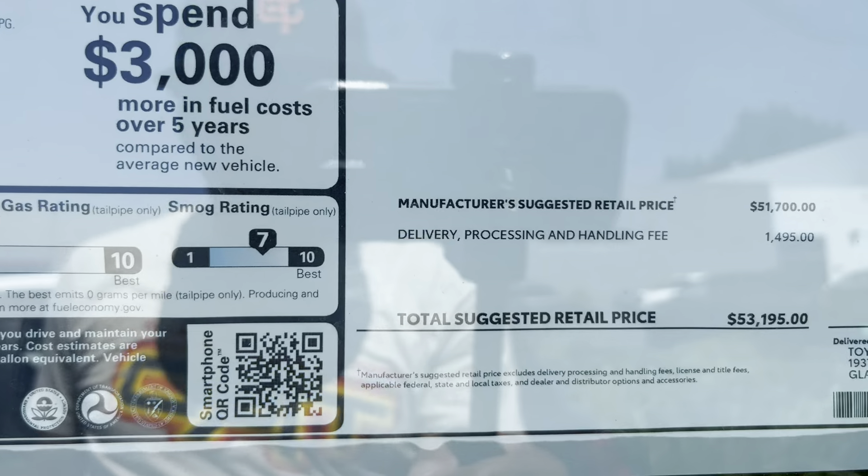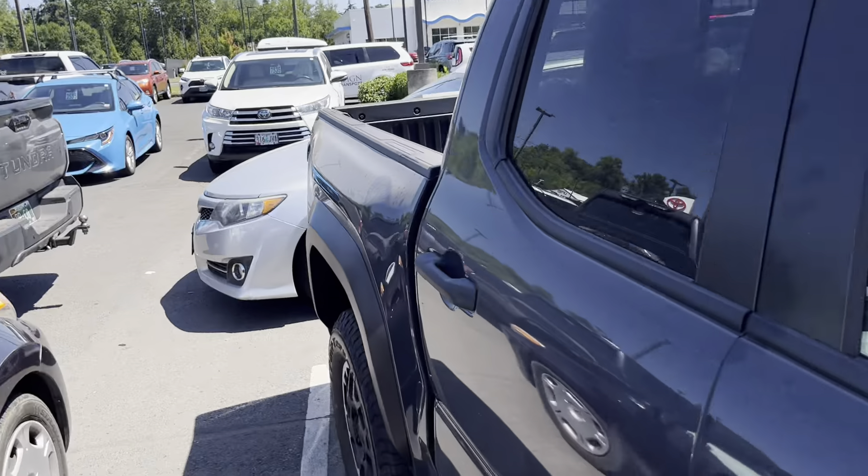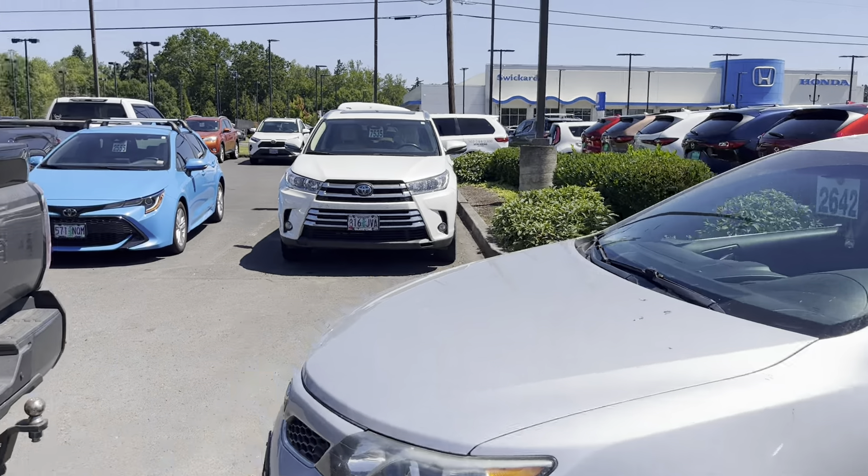Fuel economy on this one: 21 combined, 19 city, 23 highway. This one retailed for $53,200 and they took out the paper, but you guys saw they wanted about $1,000 off this one.